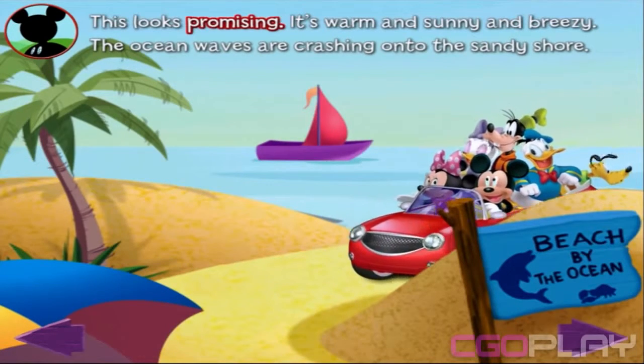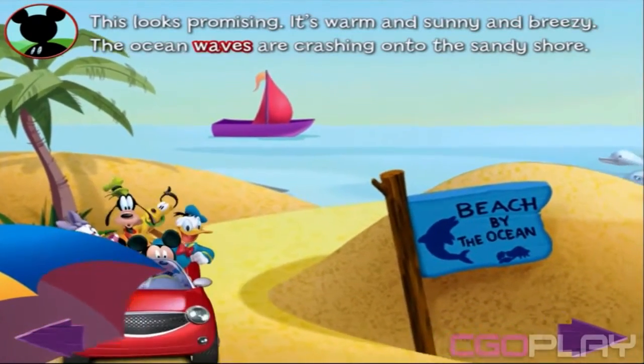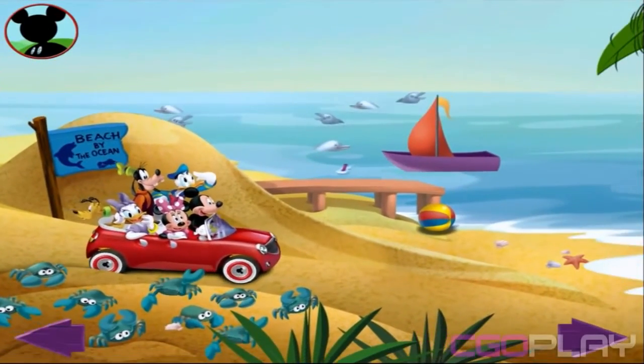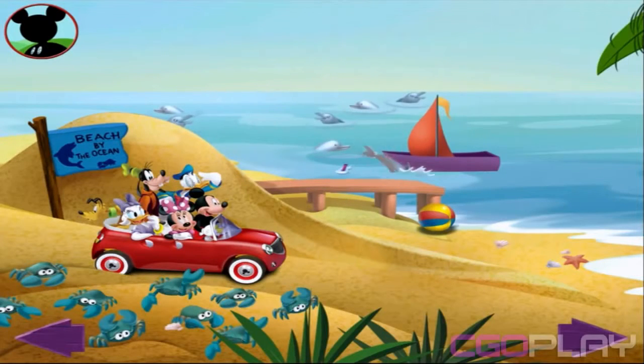This looks promising. It's warm and sunny and breezy. The ocean waves are crashing onto the sandy shore. Well, what do you know? They did it! Mickey and his clubhouse pals made it to Mickey Beach at last. Hot dog! We're here! Now it's time for a really big picture. I'm going to look for a group of nine animals. Can you find nine animals? Touch them to get a closer look.